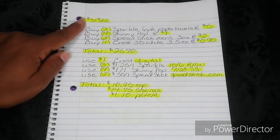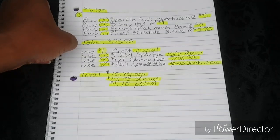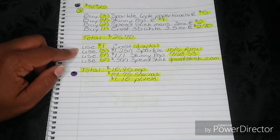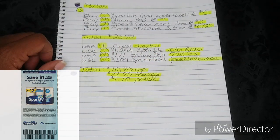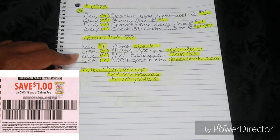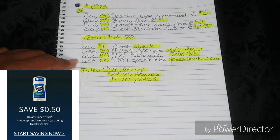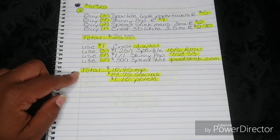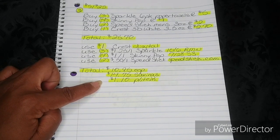After you get your total, you're going to put in your phone number and use your $5-off-25. Then you're going to use one $1 Crest Digital — that's going to fall off when you put in your phone number. Then you're going to use three $1.25-off-one Sparkle, which came out in your $10.6 Retail Me Not. Then you're going to use four $1-off-one Skinny Pop, which is in your $7.28 Smart Source. Then you're going to use two $0.50-off-one Speed Stick from SpeedStick.com. After all of that, that's going to bring your total down to $10.95 out of pocket, which is a savings value of $14.75.